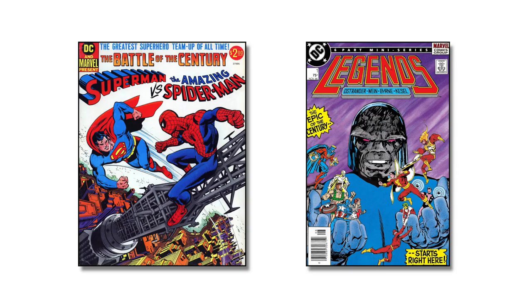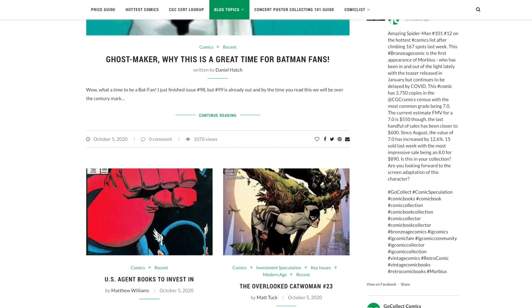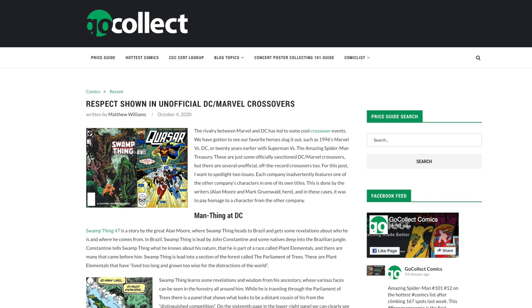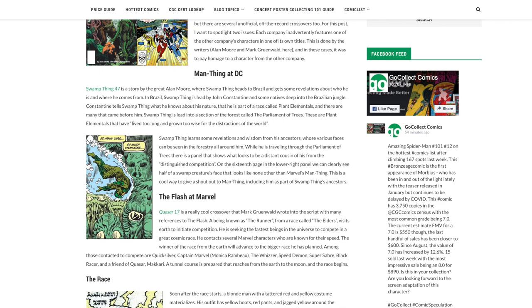If you are a fan of Marvel or DC, you are probably aware of several crossover events between the two publishers over the last 80-some odd years. There have been a couple of official crossover events, but there have actually been several unofficial crossovers as well. In this next blog post, the blogger takes a look at two such unofficial crossover events that I didn't know about but am now intrigued by.